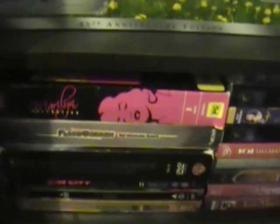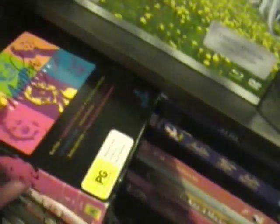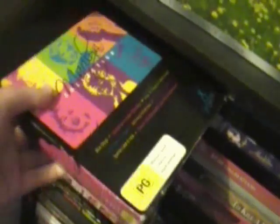Then we have the Marilyn collection which has eight Marilyn Monroe films. I've only seen one in this box set, which was Gentlemen Prefer Blondes, and I really liked it. The set includes Bus Stop, Gentlemen Prefer Blondes, How to Marry a Millionaire, Let's Make It Legal, Monkey Business, The Seven Year Itch, Some Like It Hot, and There's No Business Like Show Business.